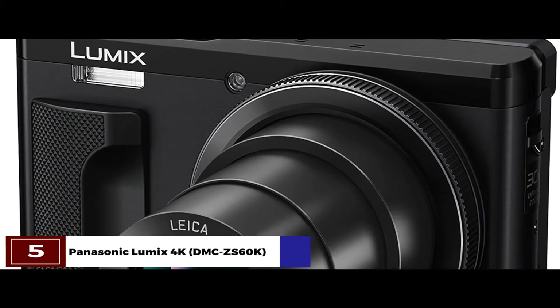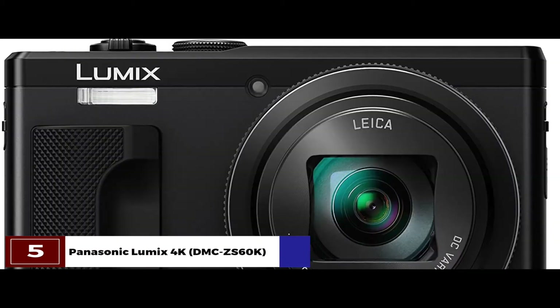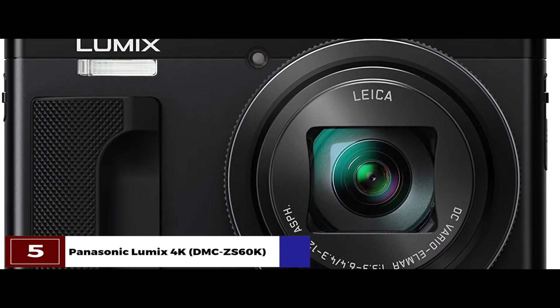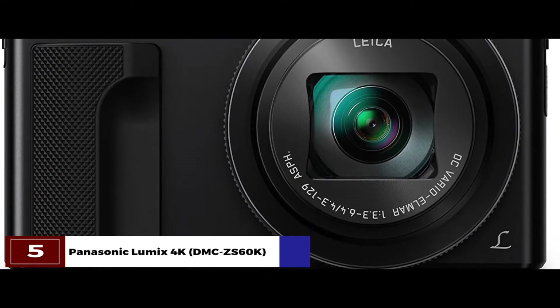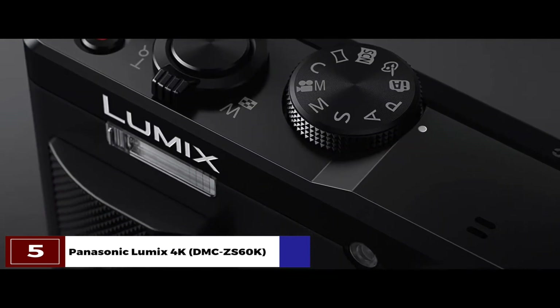We find this to be perfect for travel and everyday photography, as it has such a small size. The camera blends in any surroundings well, and you do not feel like an imposter while taking random shots with it. The low weight makes it easy to carry around and handle as well.